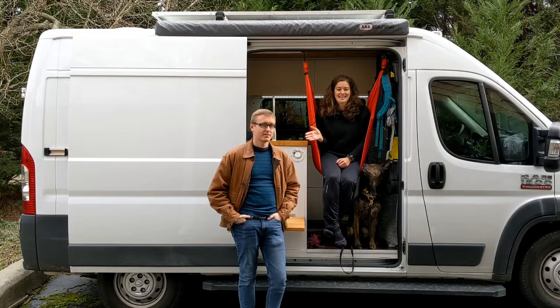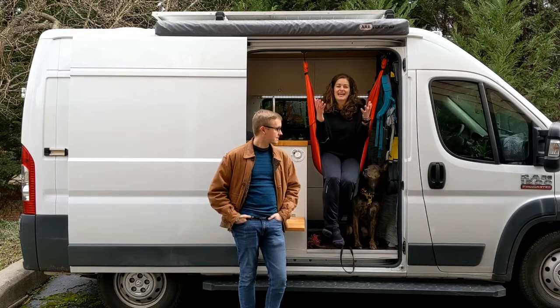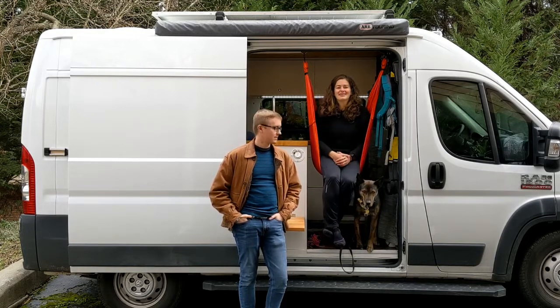Hi, I'm Hillary, this is Andrew, our dog Dexter, and our van Dolly. We are Dolly the Rambler.